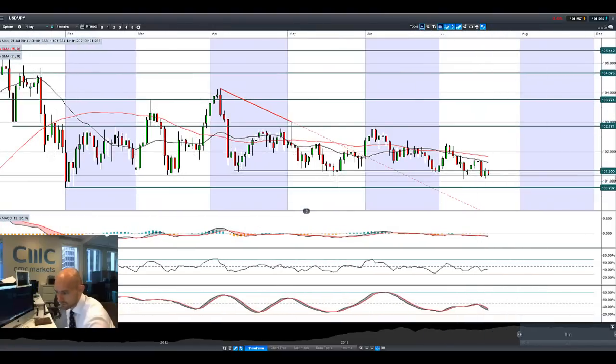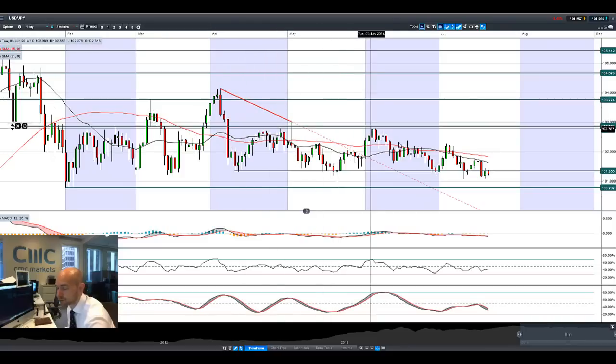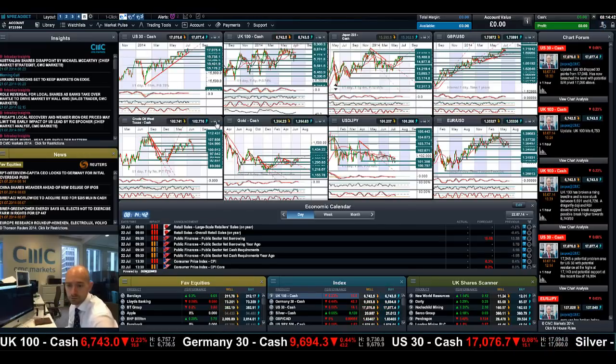Dollar/Yen is failing to break above 101.35, which was potential resistance and looks to be staying intact right now. The next potential support is still at 100.80, though we do have the tip of a candle suggesting we could be looking at 101. The downtrend slow grind still seems intact, so the dollar needs to do something — certainly the yen is staging a bit of a comeback.